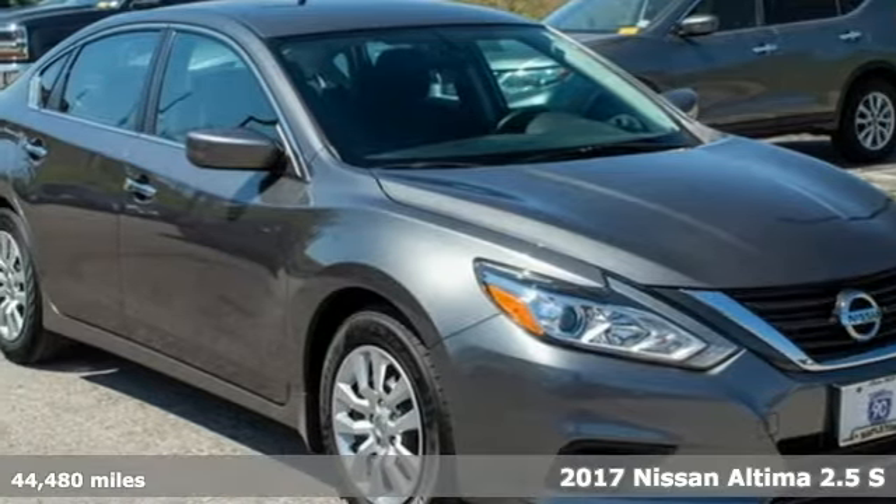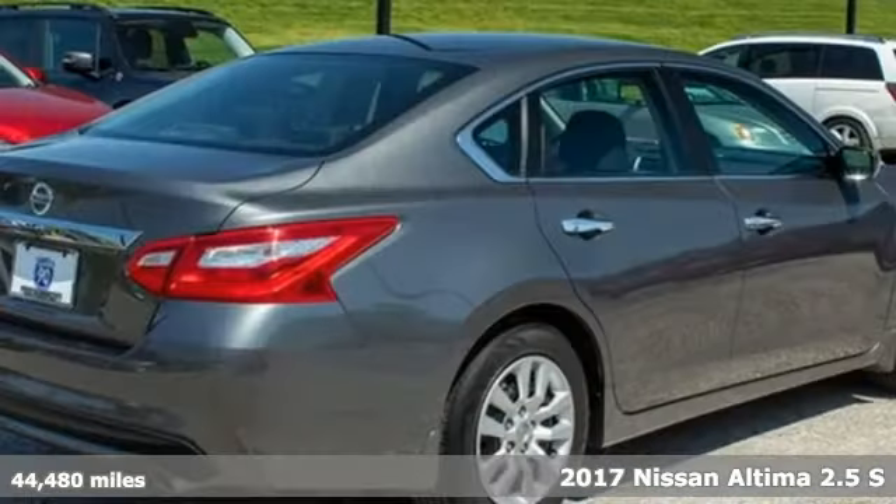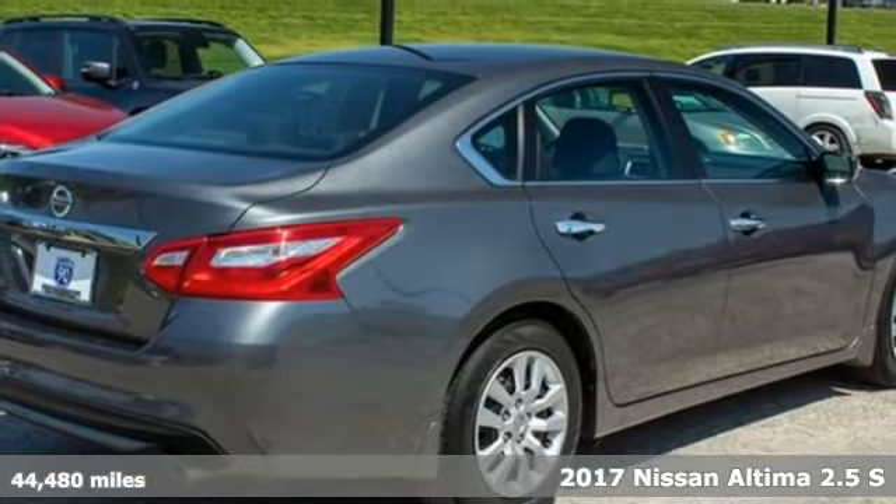It's a 2017 Nissan Altima. Innovation. Excitement. Nissan.